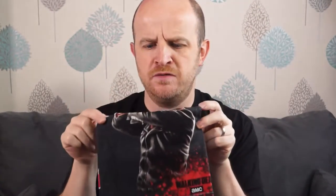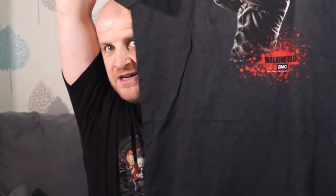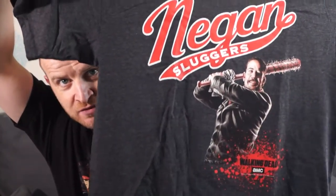Next we have this month's t-shirt. And even just looking at that, it's going to be a doozy. That is cool, I like it a lot. So you've got your Team Sluggers — it's a Negan t-shirt from The Walking Dead.